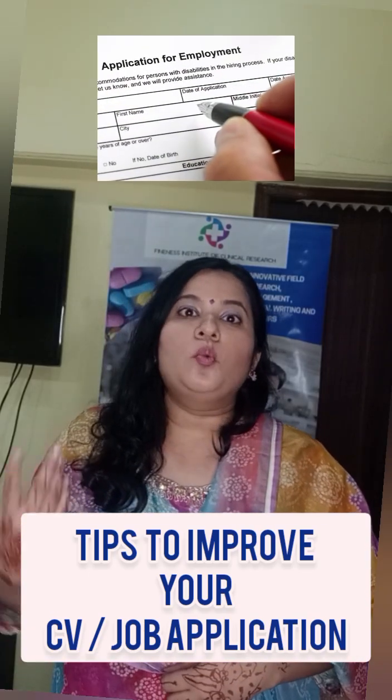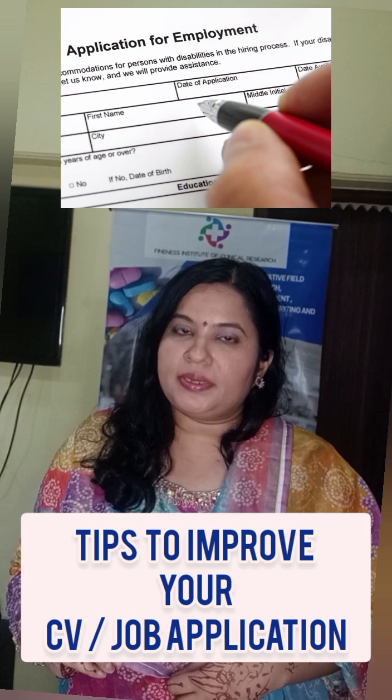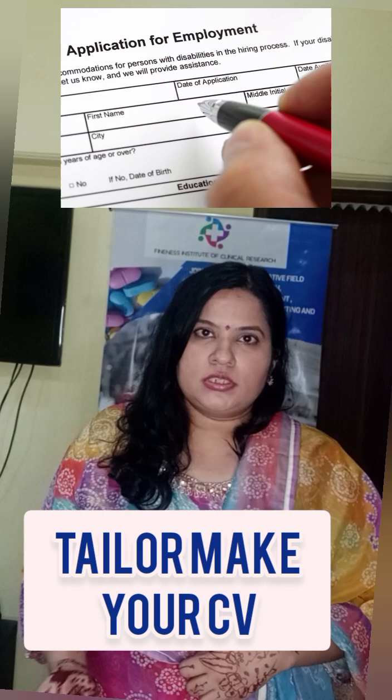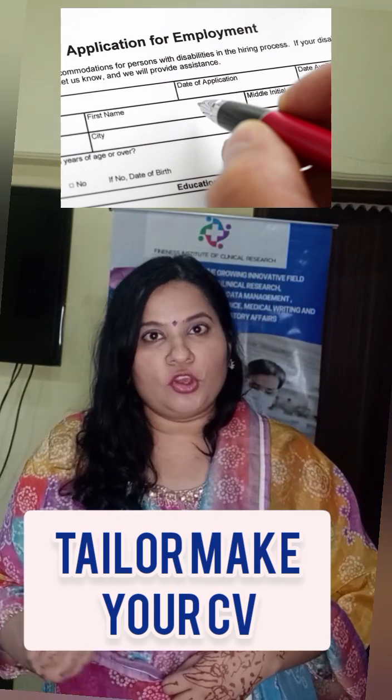Today we will discuss what to do when your resume or CV hasn't been accepted — it has been rejected for a job that you applied for. First and foremost, tailor-make your CV to the job you're applying for.